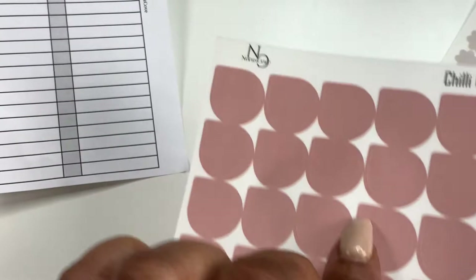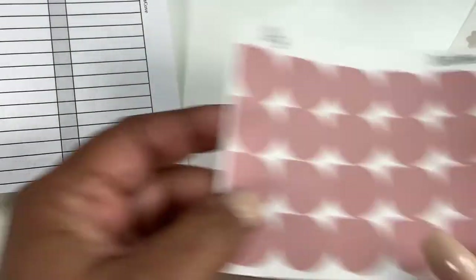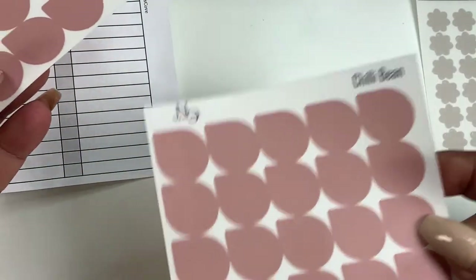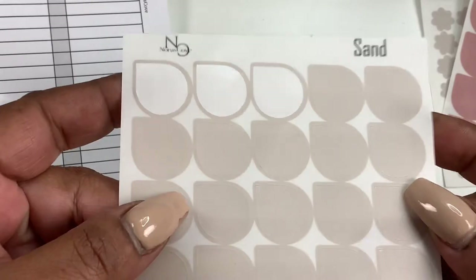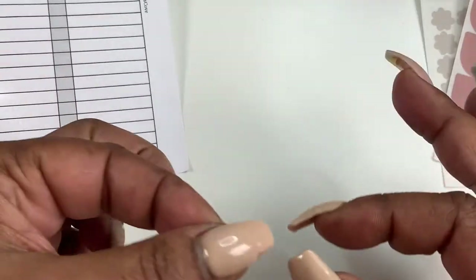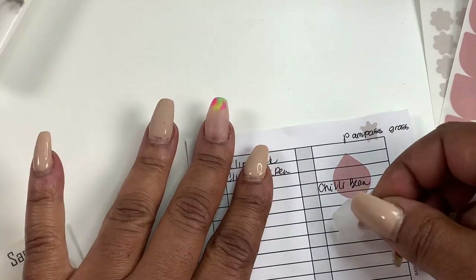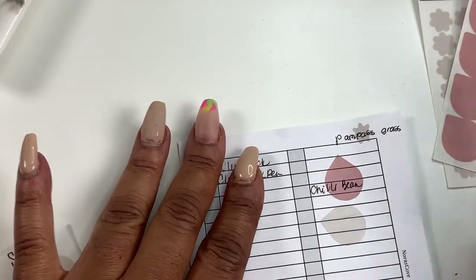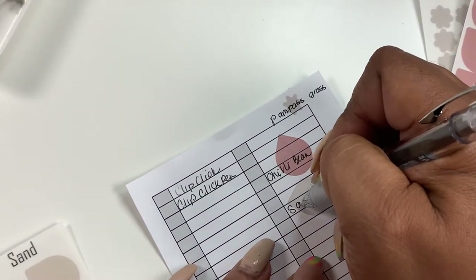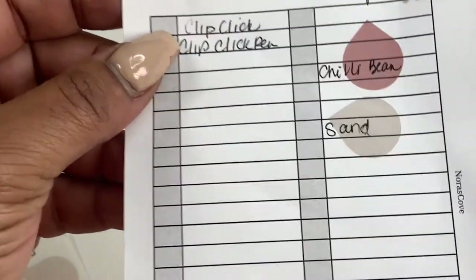Chili Bean is our latest dew drop color. We love it. Since summer is getting close, I was looking for summer colors, and I thought it was a great fit. It could also be used in fall weather depending on your aesthetic. Next up, we have Sand — another new color in dew drops. Right now it's just the large dew drops, but small dew drops, Asterix, and all the other shapes will be coming soon. You can write on it as well, and this is how the sand color looks on paper. Loving it.